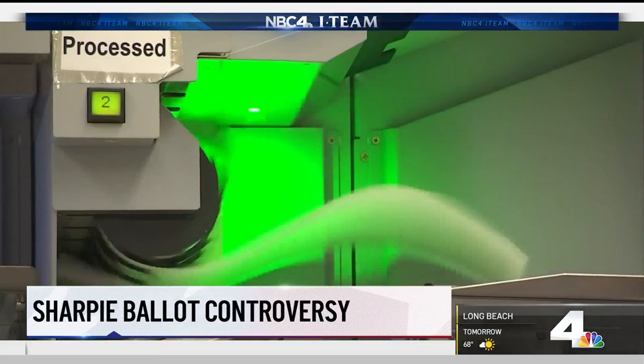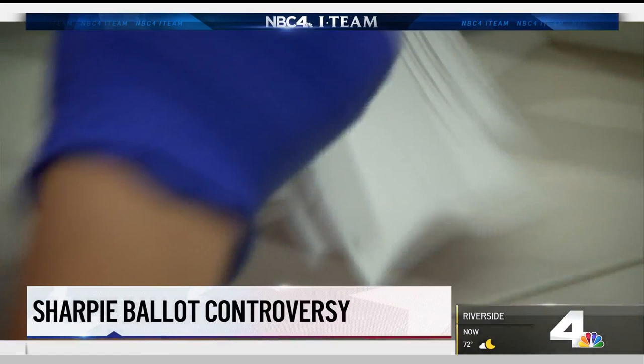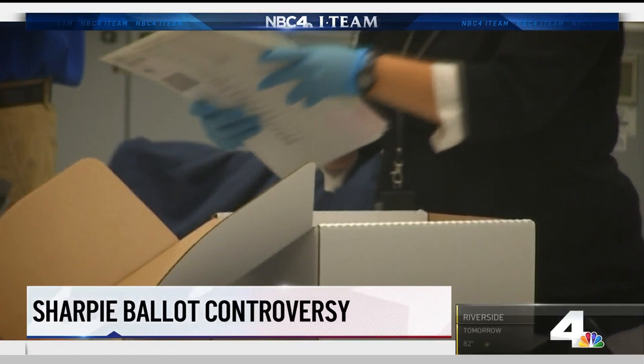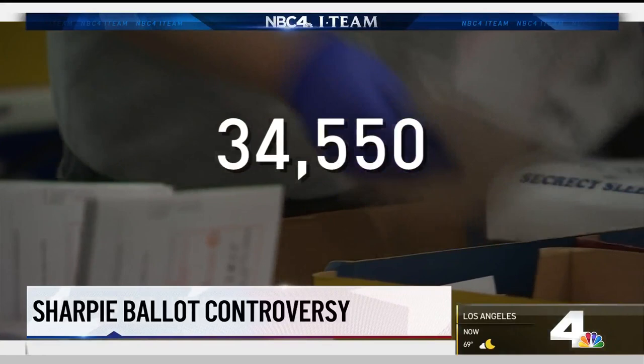In L.A. County, if a ballot can't be scanned — which can happen if, for instance, a voter puts a check mark instead of filling in the bubble — it's remade on the spot. Ferbera explains an employee manually transfers the votes from the original ballot. A quality control clerk then reviews to ensure nothing was added or omitted, and both ballots are scanned to have a digital copy for record keeping. Ferbera says as of Thursday, 34,550 vote-by-mail ballots have been remade — that's about 1% of all ballots counted.